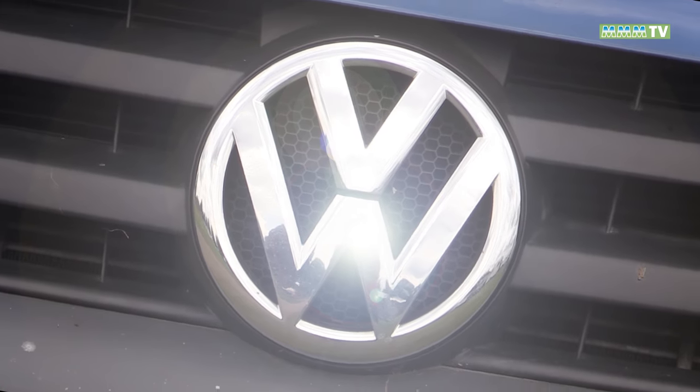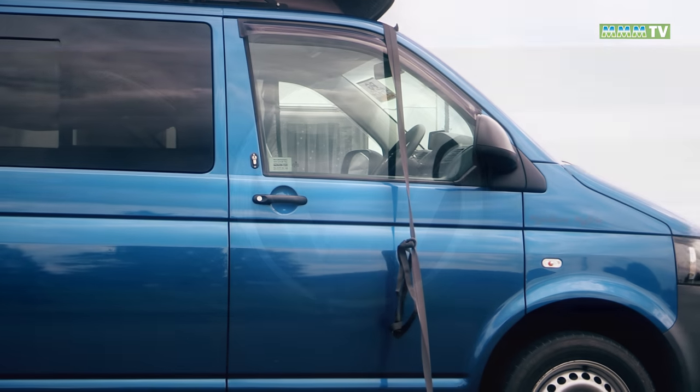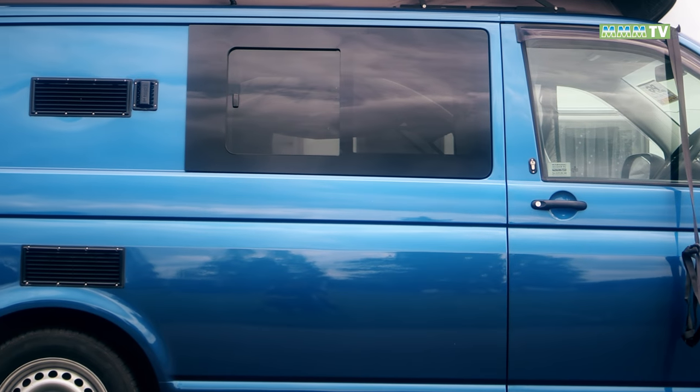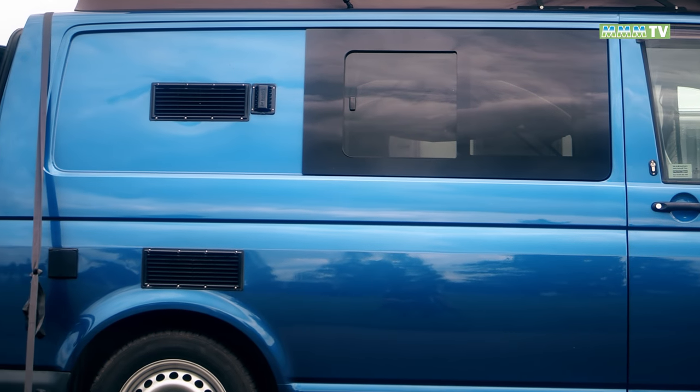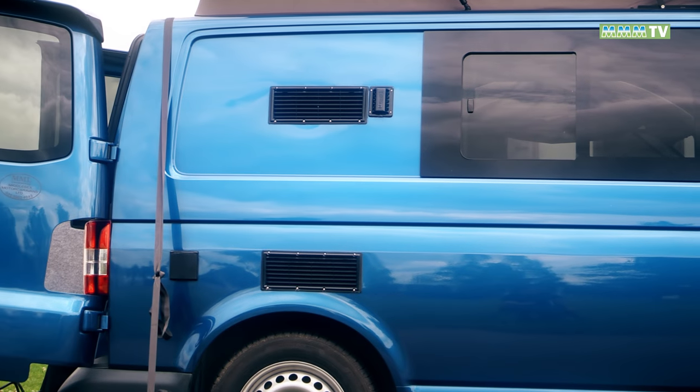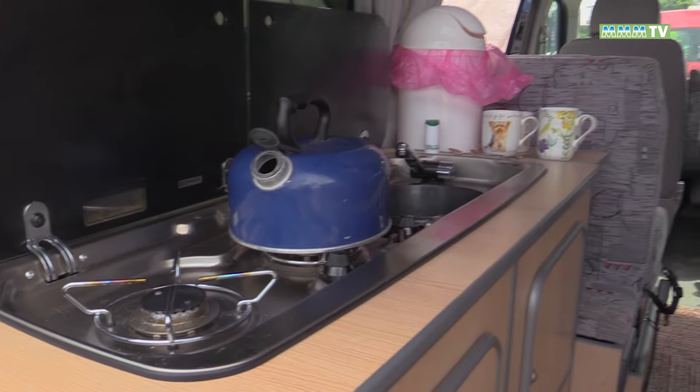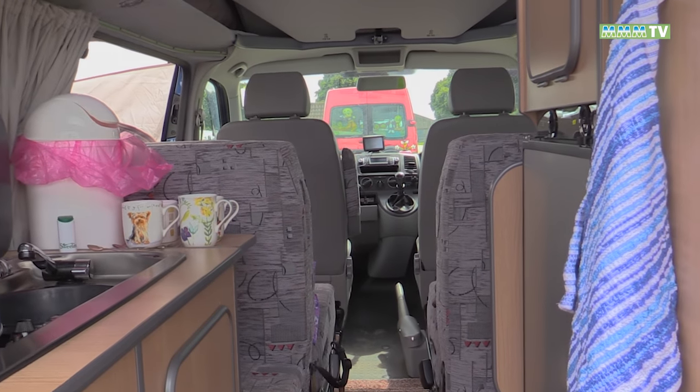I didn't like the layout at first, so we had a chat with the owners of the Middlesex Matrix and they said, 'We can fit it out any way you want.' When I looked at other camper vans, they had the kitchen to the front — and of course that's where the seating is, the driving seats and all that. I looked at it and thought: if I'm there cooking and there's somebody sitting beside me in a seat, that would irritate me.